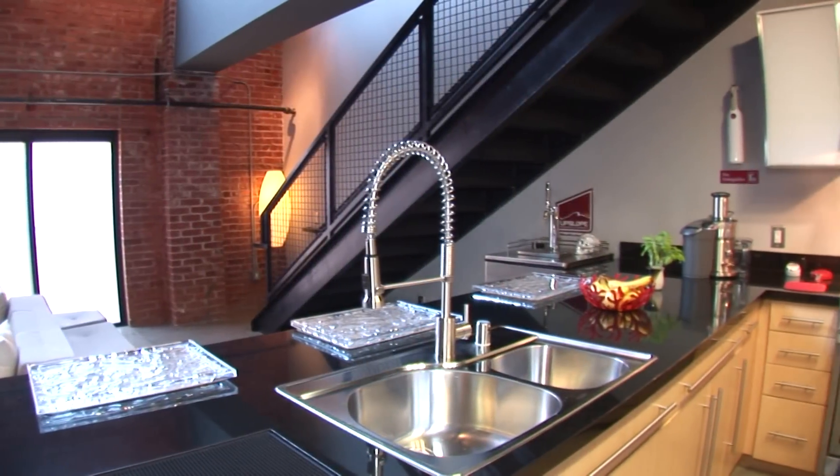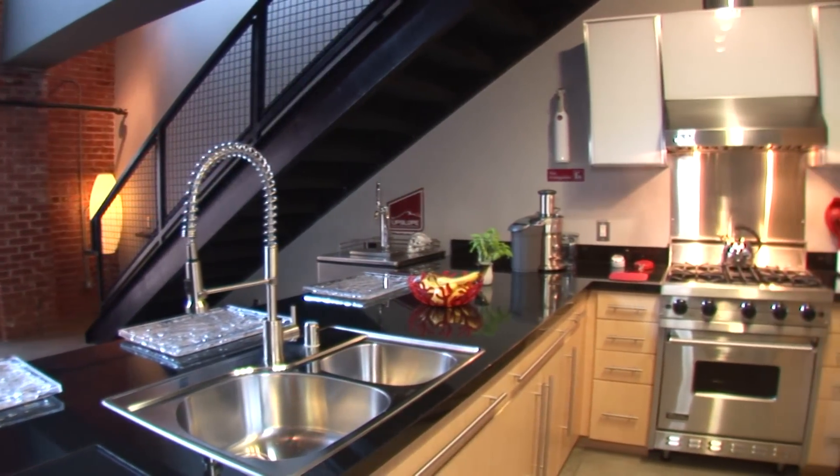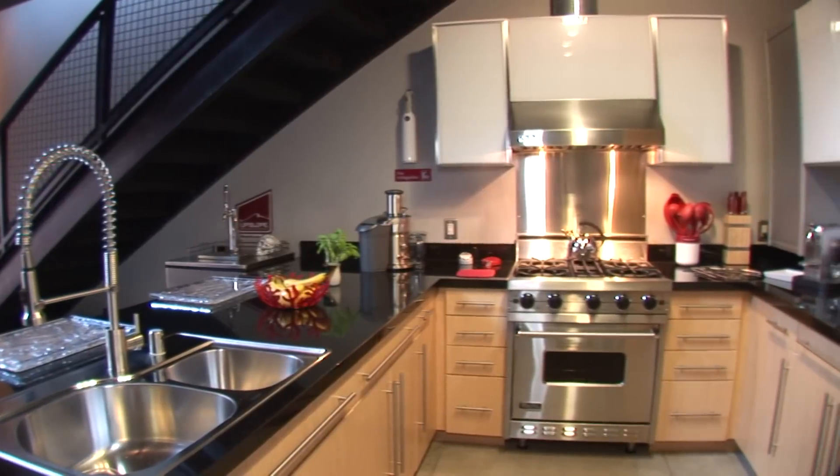This kitchen has the perfect combination of efficiency and openness for your entertaining. It comes with high-end Viking stainless steel appliances, a Bosch dishwasher, and commercial grade kitchen fixtures.